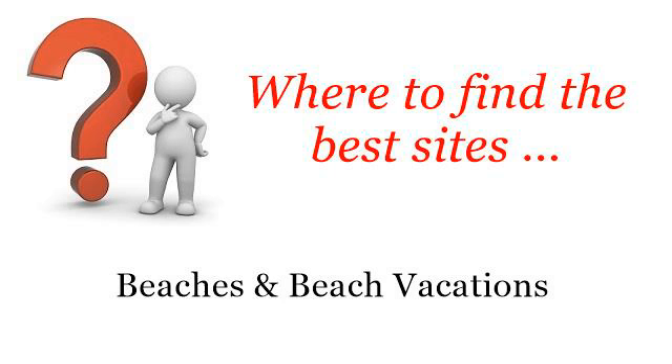Where to find the best sites? Beaches and beach vacations. Howdy! Here you will find where to solve your questions about the best hotels near the Grand Cayman Cruise Ship Terminal — these are the best resources we could find on the web.